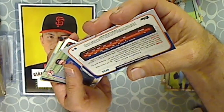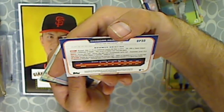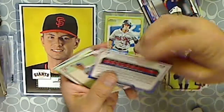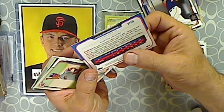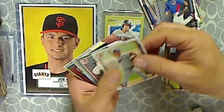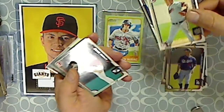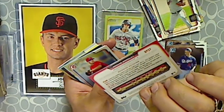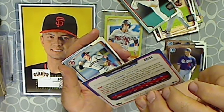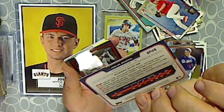This is a regular Bowman First card. Toshar Hernandez — I don't know, I'm bad with these names. Kyle Schwarber, Jake Johansson, Archie Bradley, Aaron Nola, Aaron Nola, and Colin Moran.